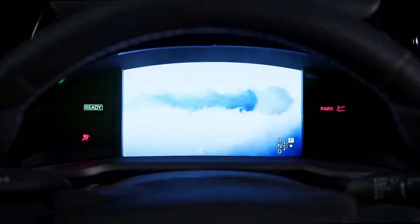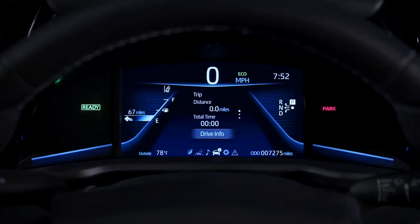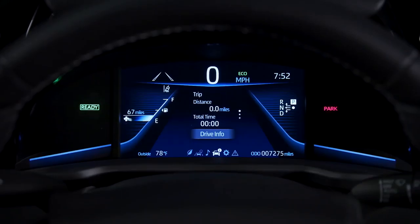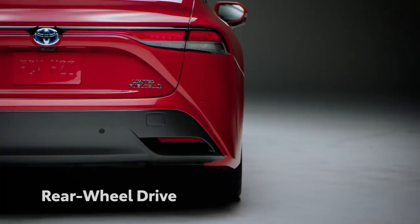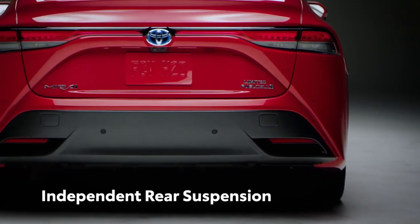But perhaps most importantly, it achieves these estimated fuel ratings while still offering a more powerful and engaging driving experience than ever before, thanks in no small part to its new rear-wheel drive layout and independent rear suspension.